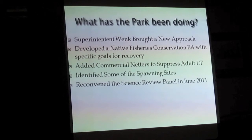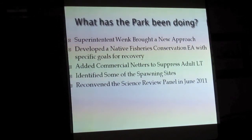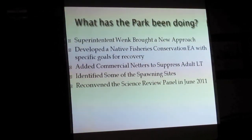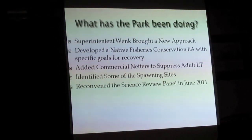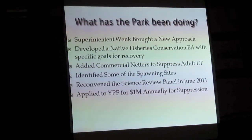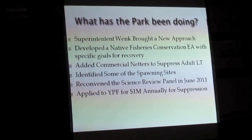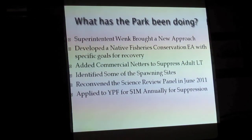They reconvened the science review panel last summer — a major development. The science review panel is a group of 14 well-known, renowned fisheries scientists from around the country who got together first in 2008, got back together this summer, and gave direction to the Park Service. They also applied to the Yellowstone Park Foundation for a million dollars annually to support their netting operation.